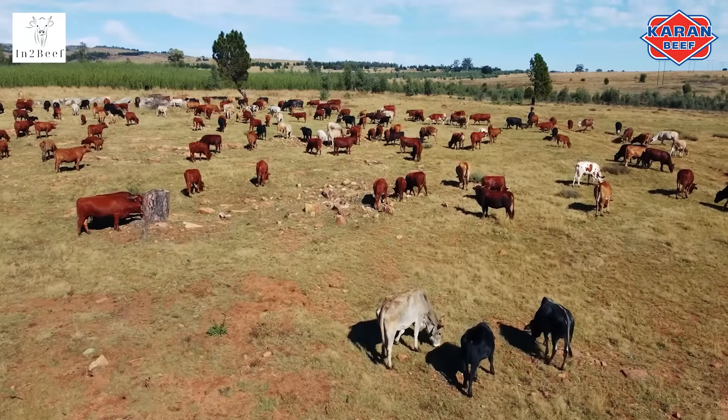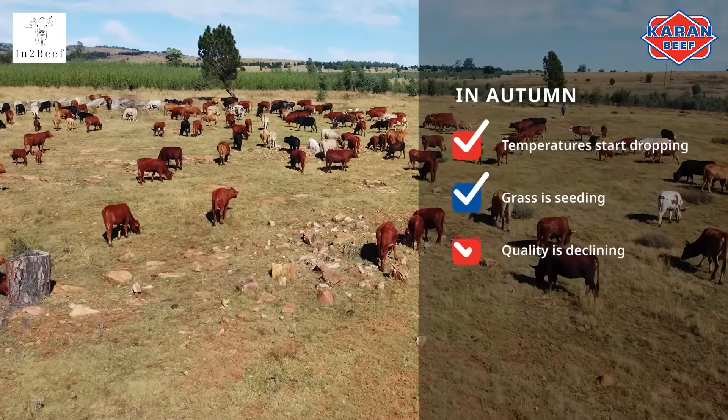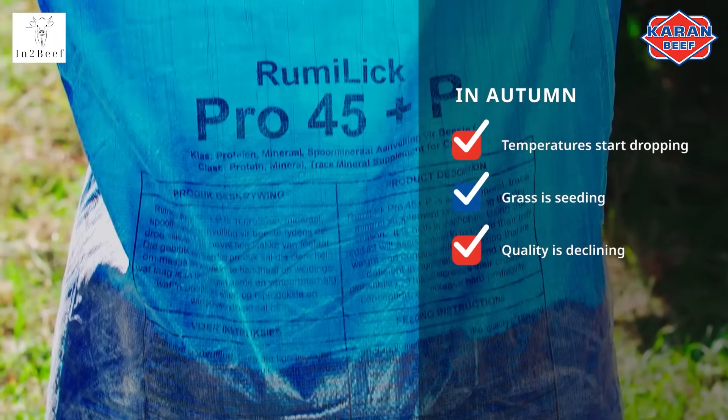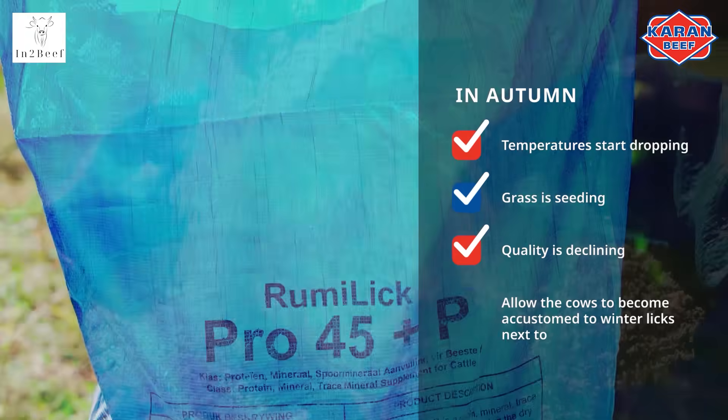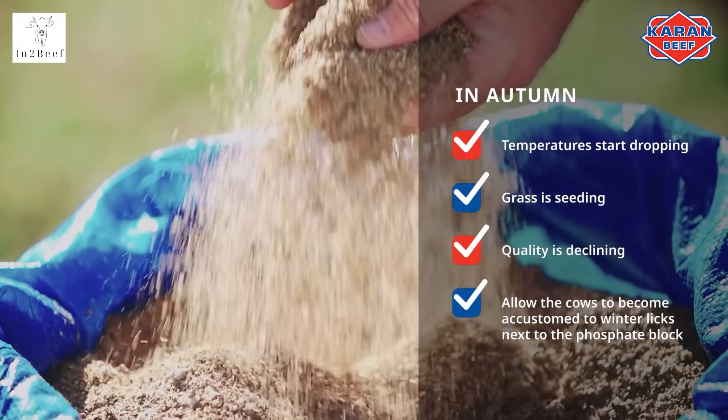In autumn, temperatures start dropping, the grass is seeding, and quality is declining. During this period, you should allow the cows to become accustomed to winter, next to the phosphate block.